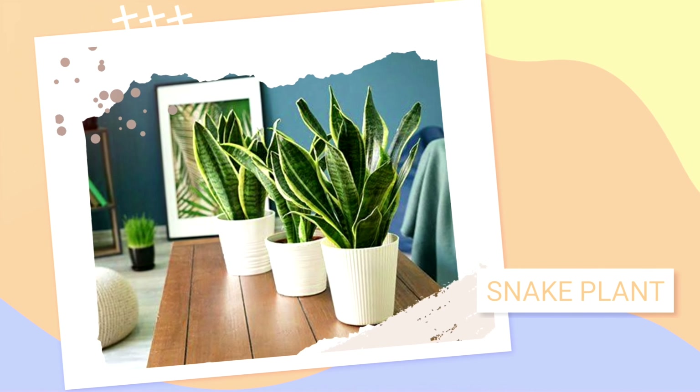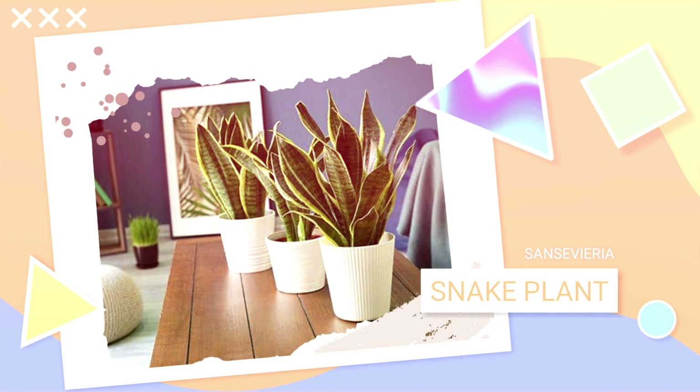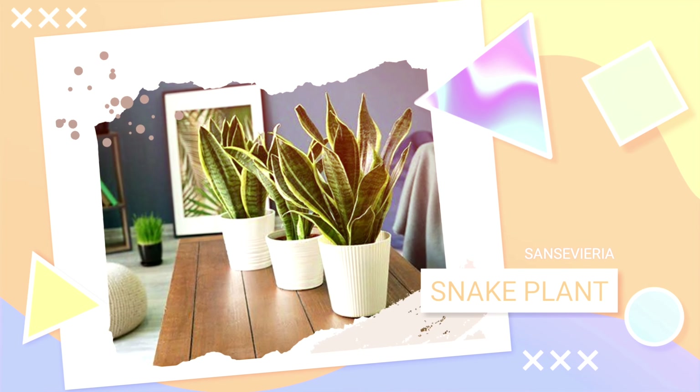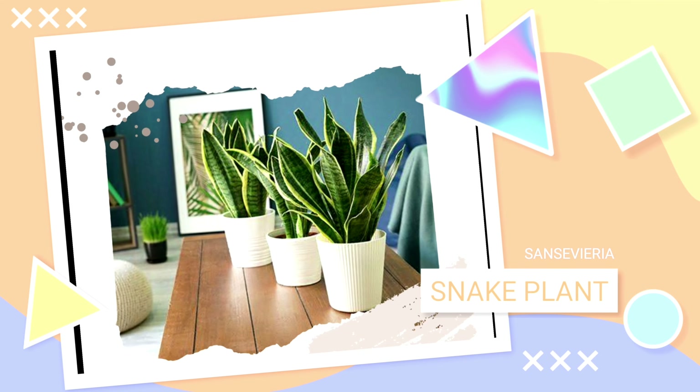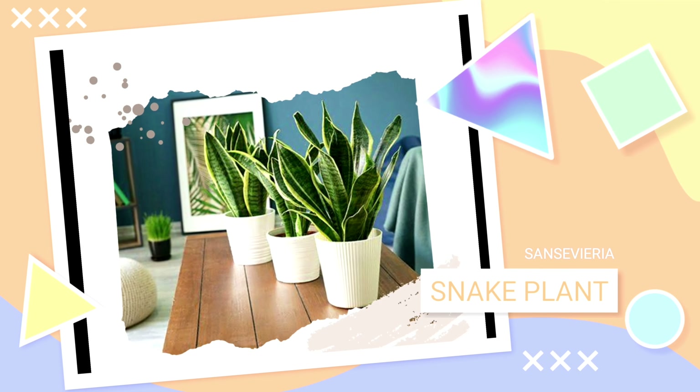Number 1: Snake Plant — Best Plant for Air Purification. The snake plant, also known as mother-in-law's tongue, is a natural air purifier. It emits oxygen at night that helps you sleep better. It's also known to remove some harmful chemicals from the air such as xylene, trichloroethylene, toluene, benzene, and formaldehyde.